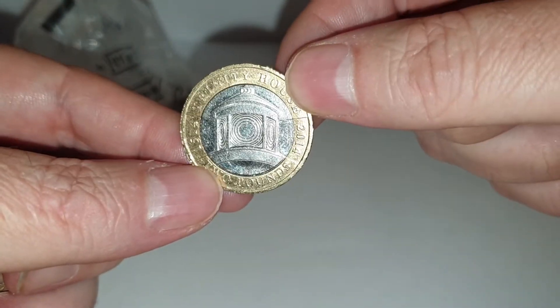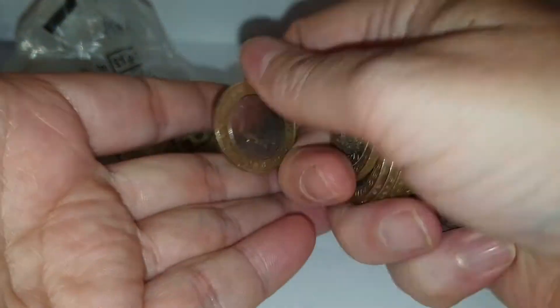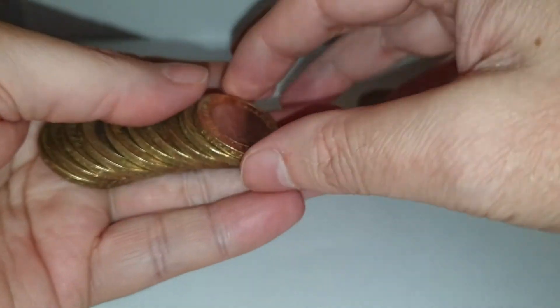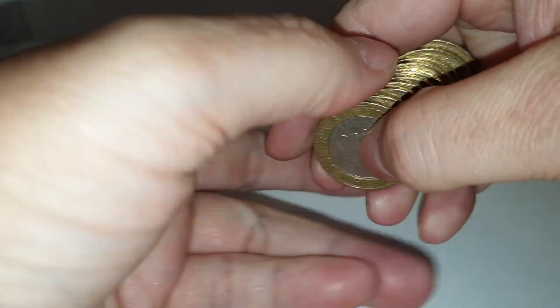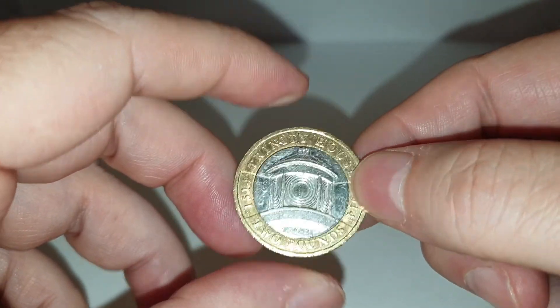It's a Trinity lighthouse two pound coin! I do this just for a laugh really — if you get anything, great; if you don't, you don't. Just going to show that you don't have to spend a lot of money to find coins. My way of finding coins is going out hunting for them myself. My hands aren't very good today, I'm not very well, but yes — it's a Trinity lighthouse two pound coin!